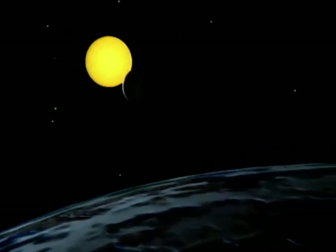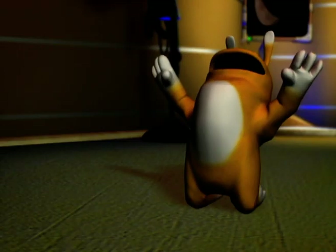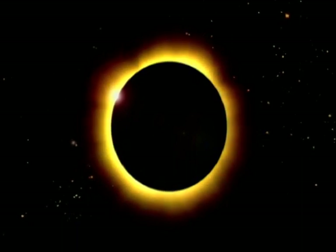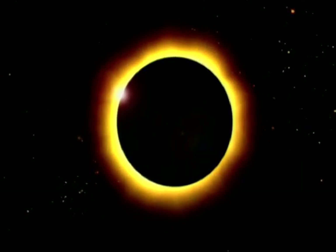During an eclipse, the moon seems to nibble at the sun bit by bit. Then the sun disappears! A total eclipse lasts from a few seconds to a few minutes, and the sun is completely hidden.